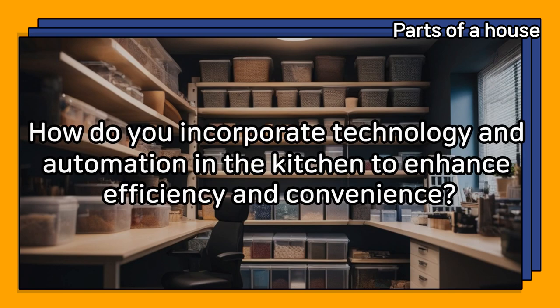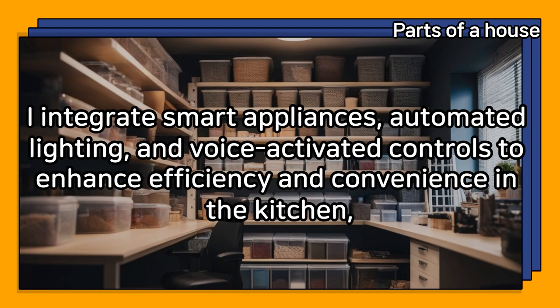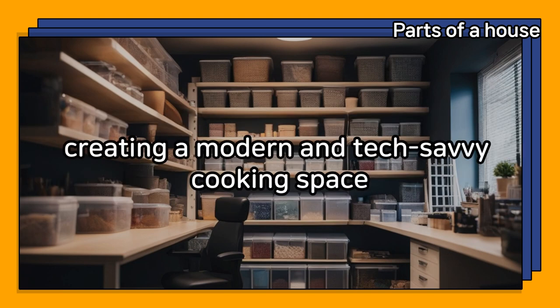How do you incorporate technology and automation in the kitchen to enhance efficiency and convenience? I integrate smart appliances, automated lighting, and voice-activated controls to enhance efficiency and convenience in the kitchen, creating a modern and tech-savvy cooking space.